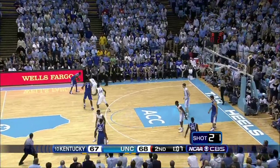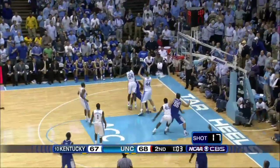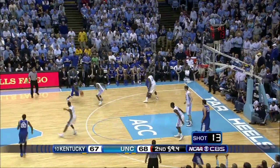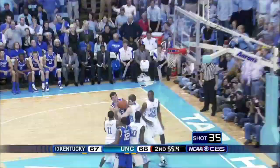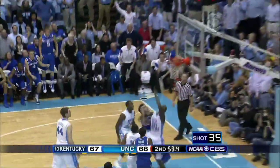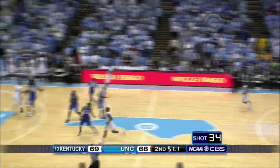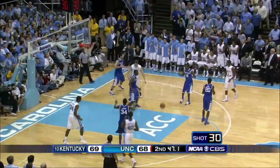Miller to Brandon Knight, the freshman, a minute and six. Darius Miller drives, stops. Knight off the dribble, 15-foot runner — no. Harrelson with the rebound, takes it — oh, and he lays it in! He took it away from Zeller. 50 seconds. Kentucky up by a point.